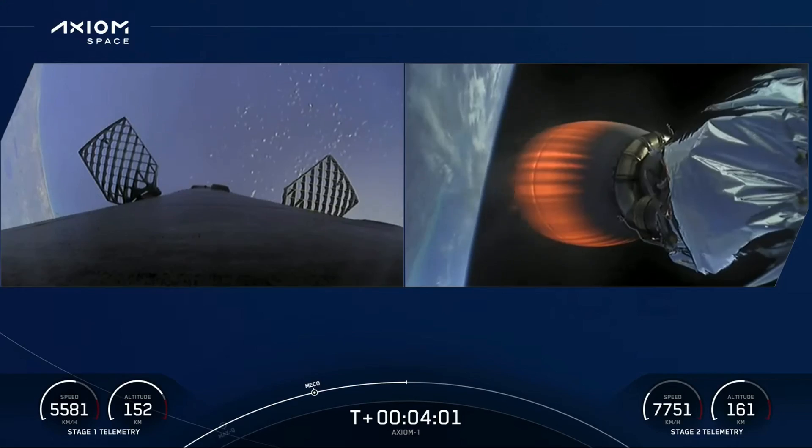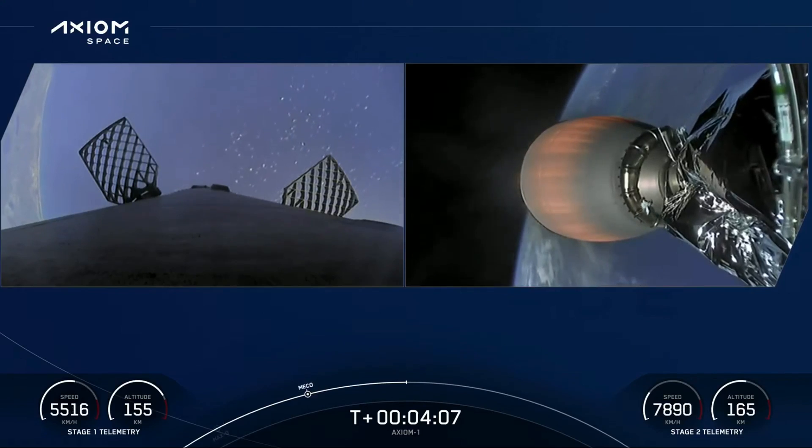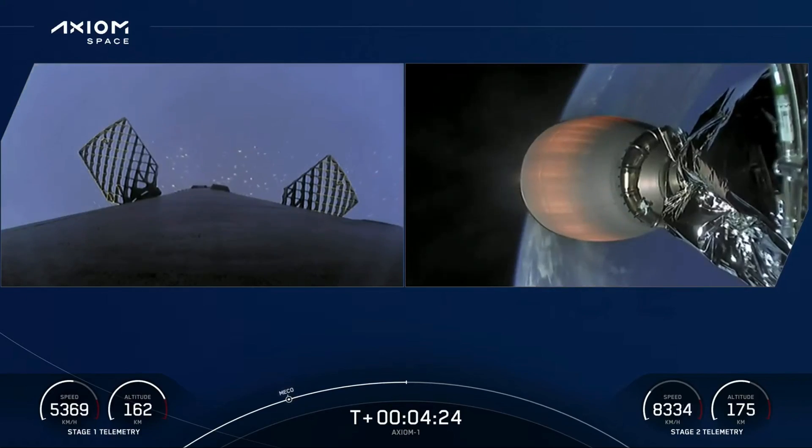AOS Bermuda — acquisition of signal, the Bermuda tracking station now getting telemetry from the second stage of the Falcon 9 with Dragon on top. T plus four minutes 10 seconds, everything continues to be nominal. First stage coasting to apogee and then it will come back down for landing on the drone ship. Second stage partway through its lengthy burn to get the crew into orbit.